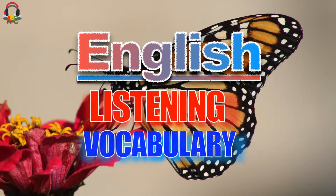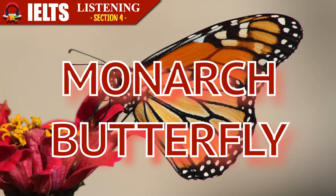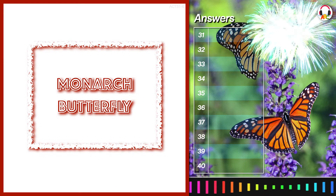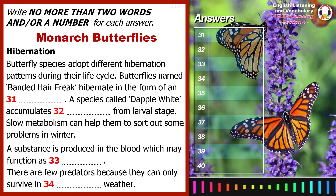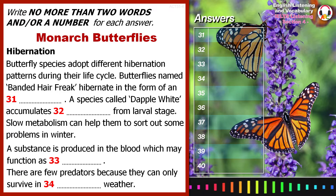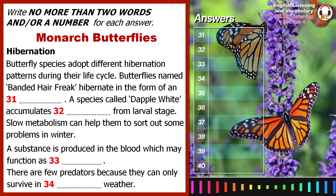Welcome to English Listening and Vocabulary, Section 4. You will hear a biology freshman at a university presenting his research findings on the survival strategies used by butterflies. First, you have some time to look at questions 31 to 40. Now, listen carefully and answer questions 31 to 40.